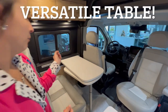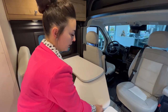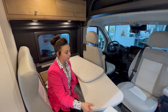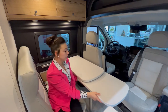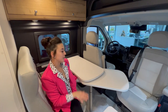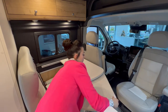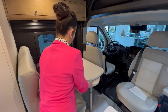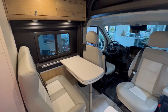You also have a very versatile table. You can extend it for more countertop space, put it in a second position for a big long table, or put it in the third position so the passenger seat also has a really comfortable table. There's a little lever underneath that you pull, and you can also remove the entire table if you'd like.